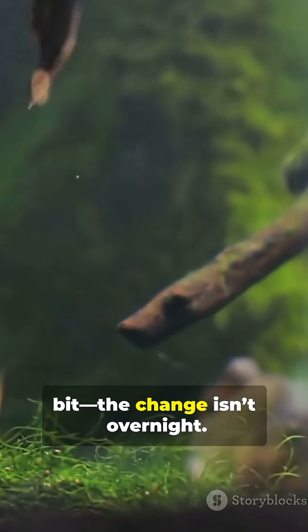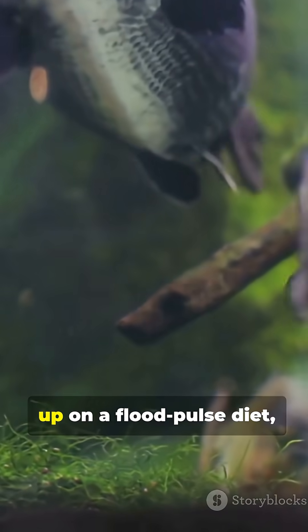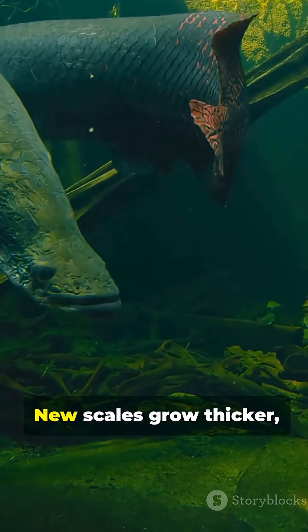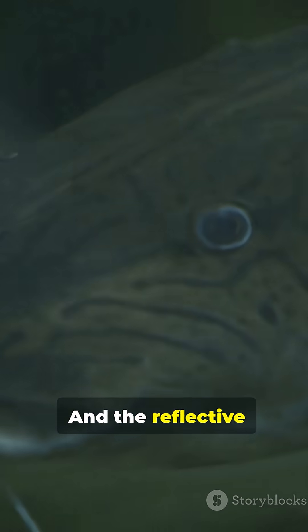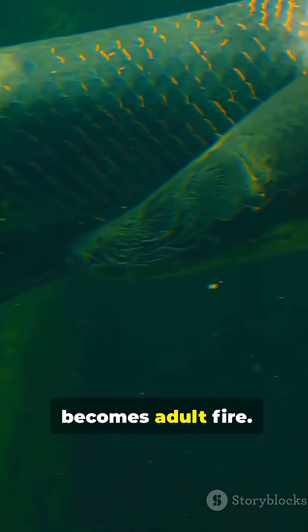The change isn't overnight. Season by season, as the fish bulks up on a flood-pulsed diet, new scales grow thicker, pigment cells deepen, and the reflective layers stack. Juvenile mist becomes adult fire.